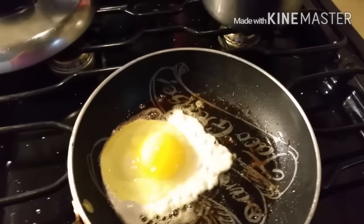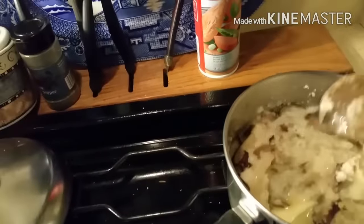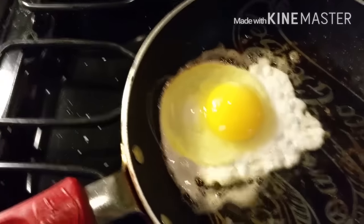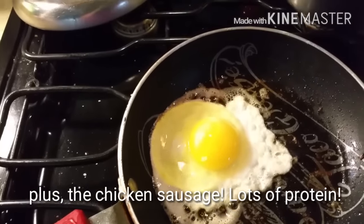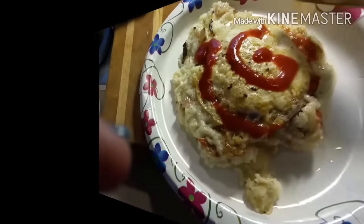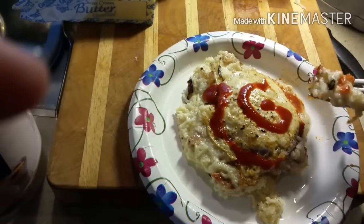I'm going to top the whole thing with just one egg today because I've got cheese in here. I put a little tab of butter, so there's some cheese, some butter, and the egg on top — that should be delicious. I'll top it now with a little sriracha chili sauce.